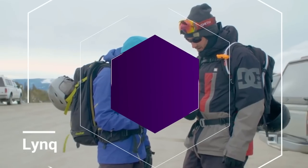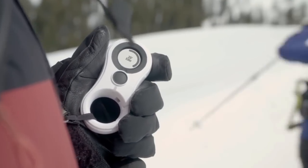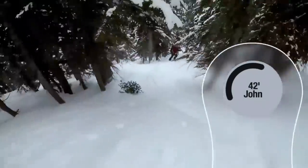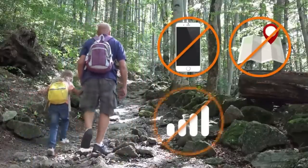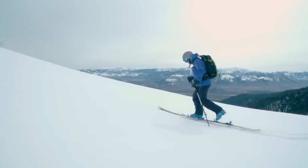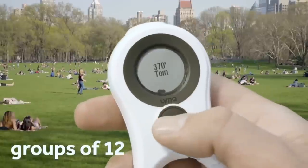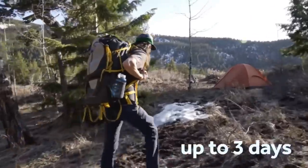Long-range location tracking that's dead simple to use — find friends and kids in crowds, remote areas, at festivals, or anywhere under open sky. The only tracker that makes it incredibly simple to locate everyone in your group at the push of a button. Real-time display shows the distance and direction of every group member at all times. Set a boundary to know if young kids, those with special needs, or Alzheimer's patients leave your area. LYNQ gives the people you love the freedom to explore.